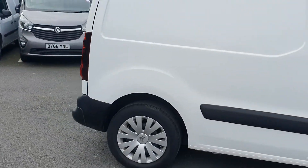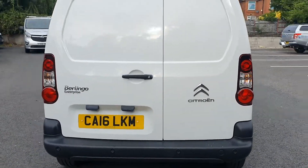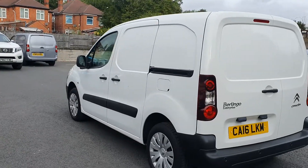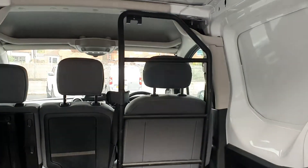This vehicle also has rear parking sensors fitted into the rear bumper, alongside rear opening barn doors and a near-side loading door. In the rear of the vehicle we have vinyl flooring and a ladder bulkhead.